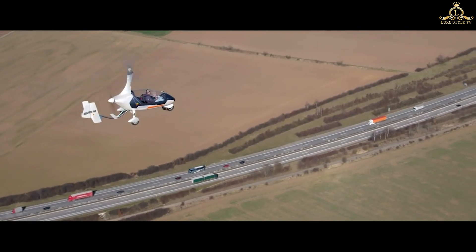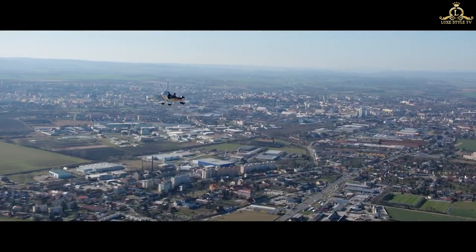Check these best flying cars that are going to revolutionize the way we travel and transit goods.